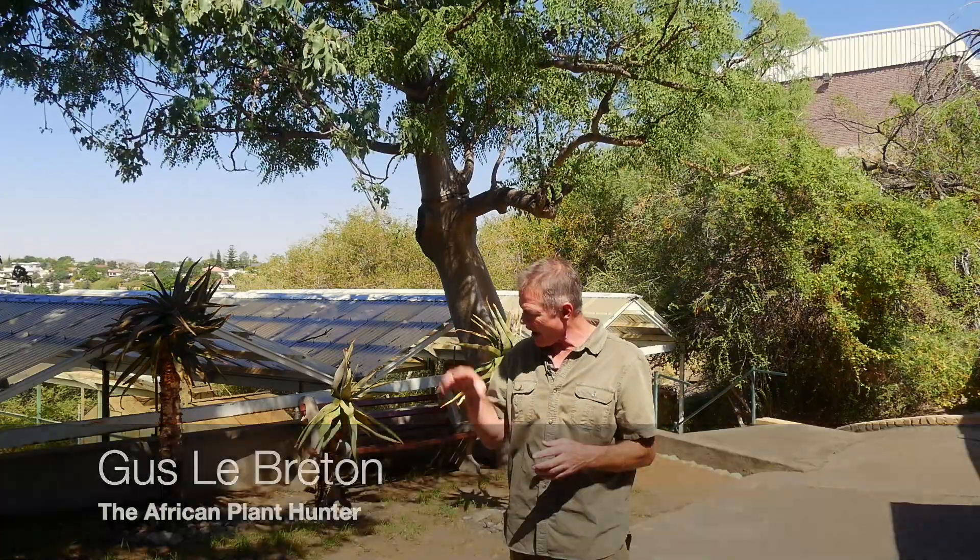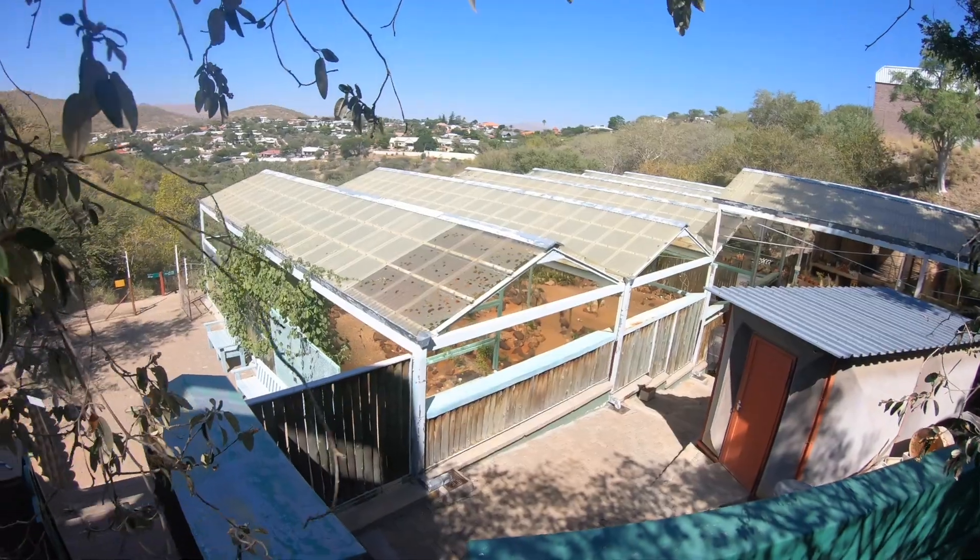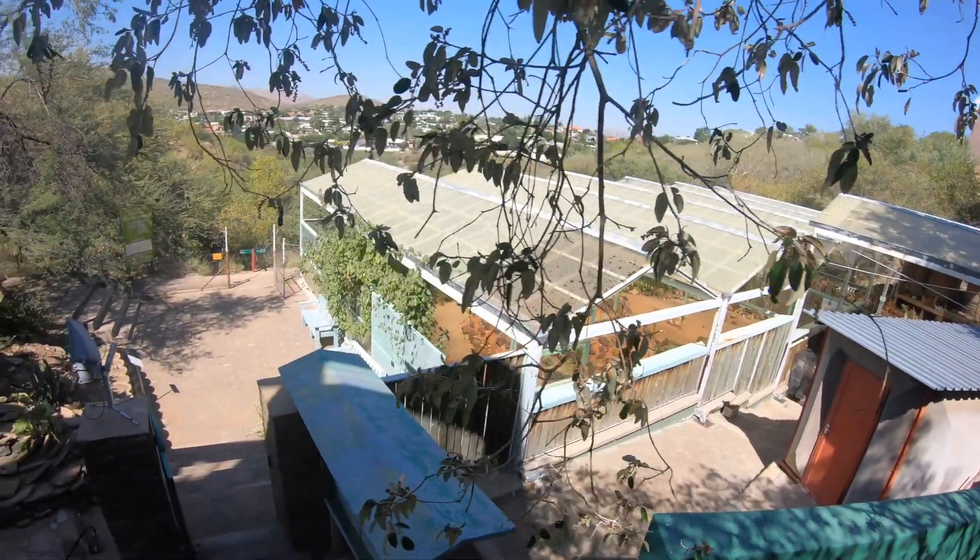I am indeed in Namibia. I'm right here in Windhoek, the capital city. This is the National Botanical Research Institute — highly, highly recommended, by the way, if you happen to have a spare day in Windhoek.